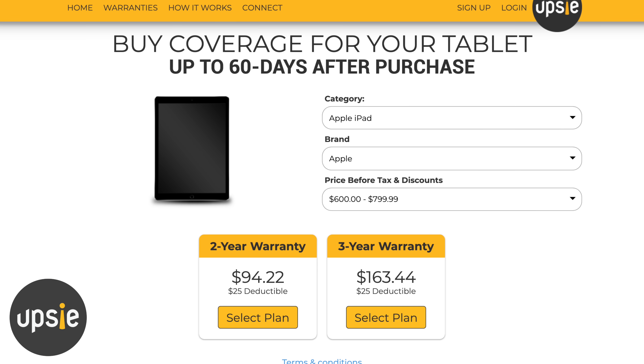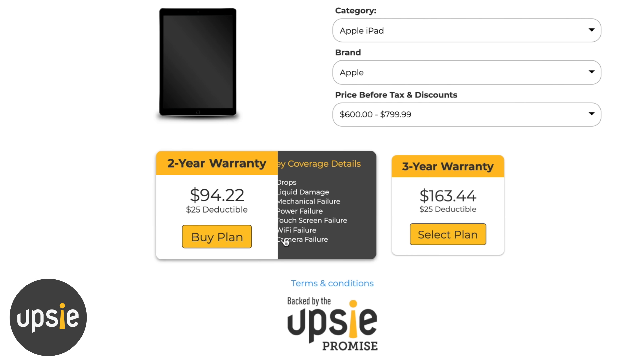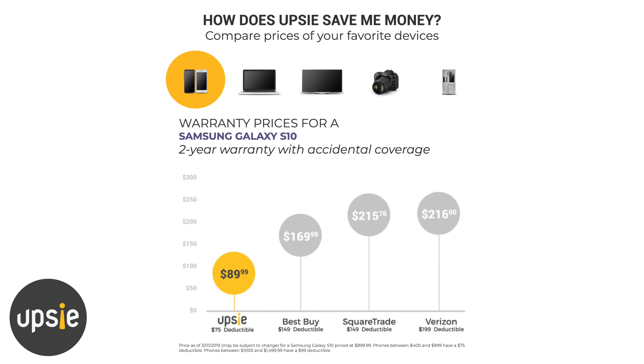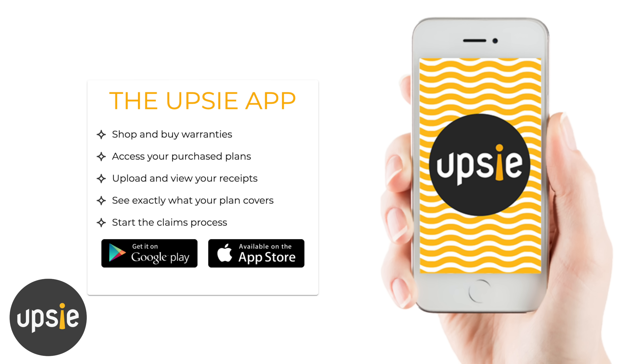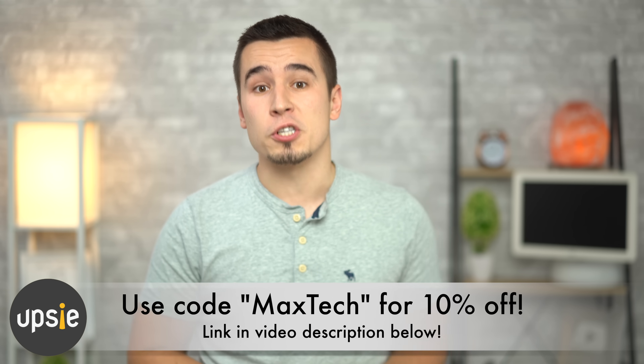And if you want to make sure to protect your investment, you have until 60 days after your purchase — or 45 days for smartphones — to buy an incredibly affordable warranty from Upsi, our sponsor for this video. Upsi works with Nationwide Certified Repair Shops and helps buyers in the United States save up to 70% on a warranty compared to retailers. They make it incredibly easy to make a claim by having real people available on the phone 24/7, 365 days a year, and they store your receipt and all the info you'll need right in your Upsi account. You can use the link in the video description below with the code MAXTEC today for 10% off your first warranty purchase.